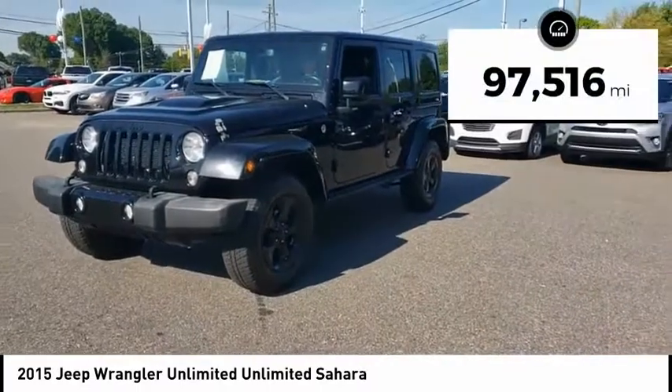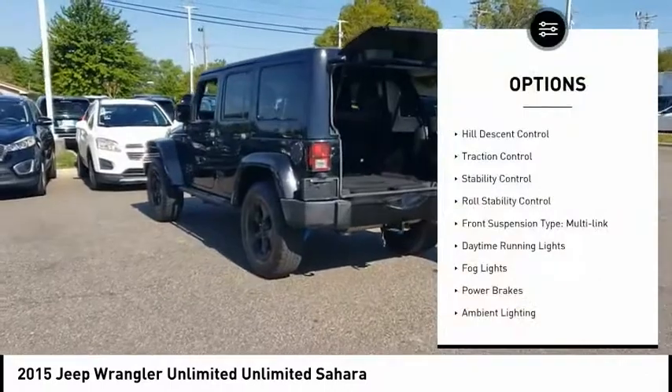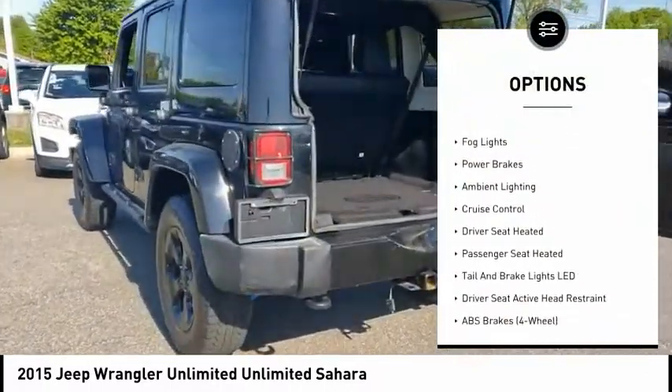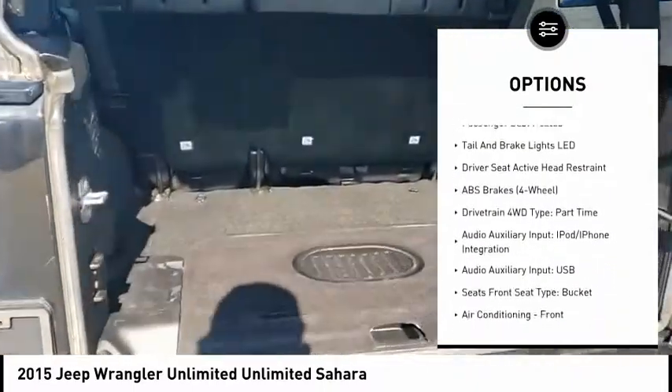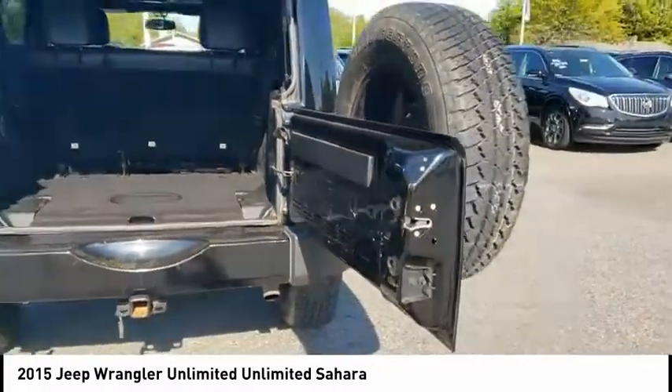This vehicle has less than 100,000 miles. Here are some of this vehicle's great options: Hill Descent Control, Traction Control, Stability Control, Roll Stability Control, Front Suspension Type Multilink, Daytime Running Lights, Fog Lights, Power Brakes, Ambient Lighting, and Cruise Control.